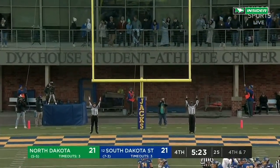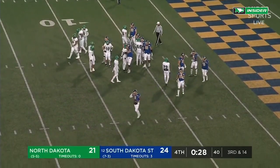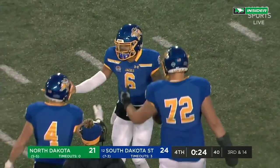Right down the middle — he's been money in the last three games. They'll kneel it out, and that will do it at the end.